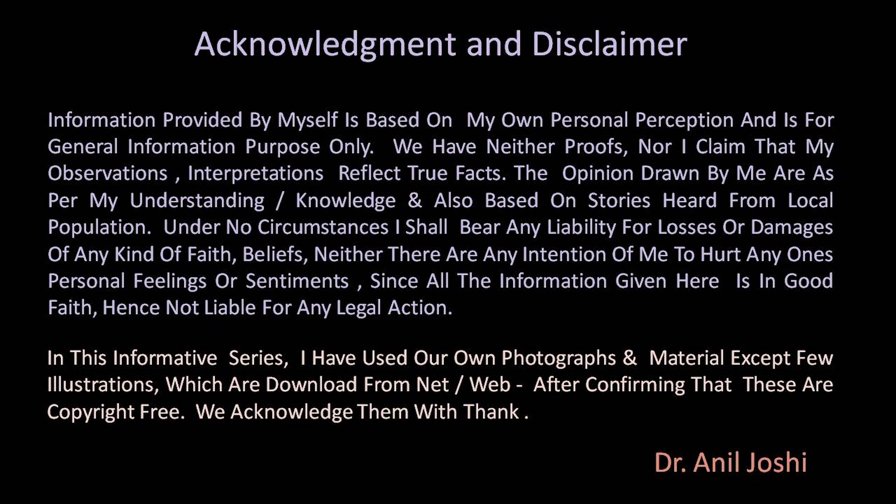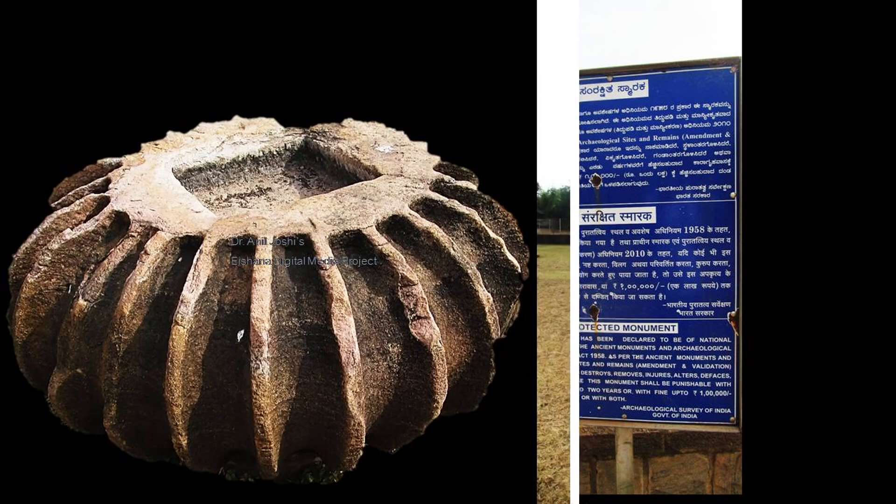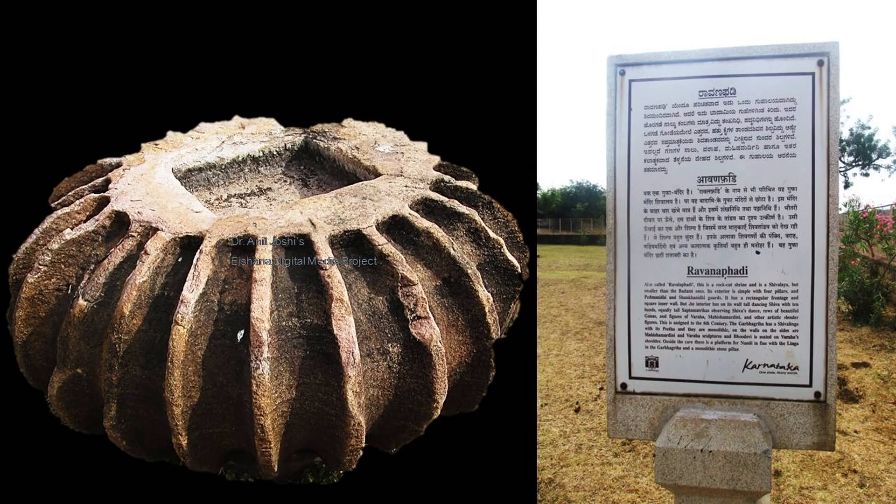Today's topic is based on the cave temples, specifically Ravan Pahadi — a rock-cut cave temple. It is protected by ASI. Once you enter the premises, you will find an Amarlaka there. At some point in time, this Amarlaka would have been on top of the Kalash or Stupi, and would have decorated the temple.